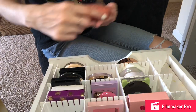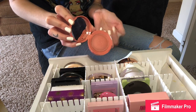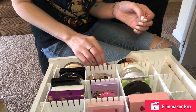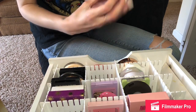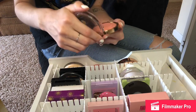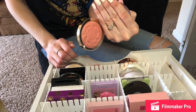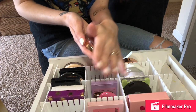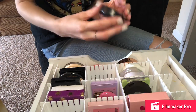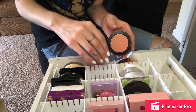Next are my blushes. This is the Lottie London Blush Crush in the shade Drake — I love this one, I've talked about it before, so I'm keeping it. This is the Milani Blush in T Rose — I always want to call it Romantic Rose, I'm not sure why. I used to love this one and used it all the time, but I never touch it anymore, so I'm going to declutter it. This is the MAC Blush in the shade Melba — the classic blush everyone loves — so I'm keeping it, I use it often.